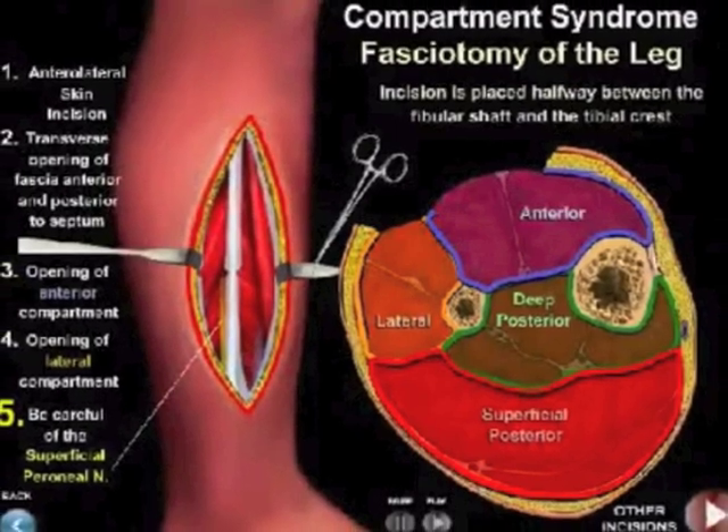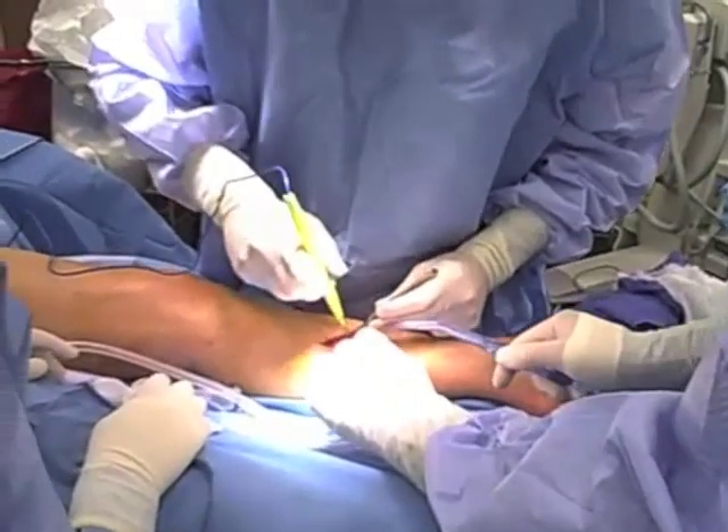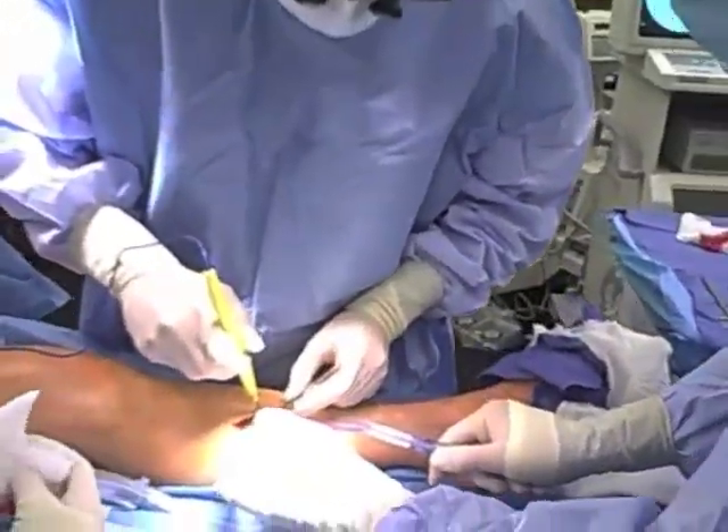A fasciotomy is the recommended treatment for this condition. A fasciotomy involves two incisions to the affected compartments and will release the pressure in order to reduce damage.